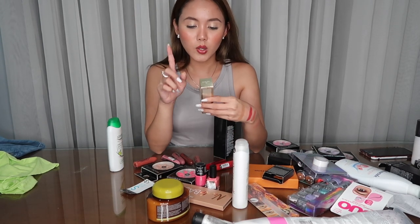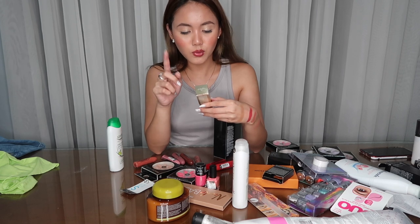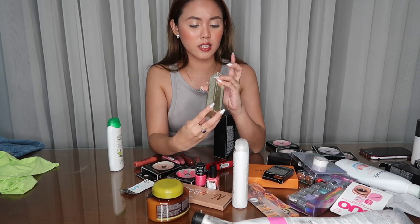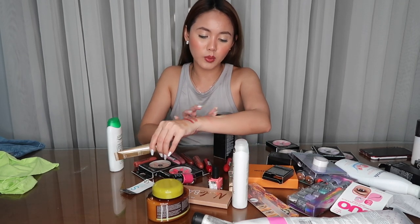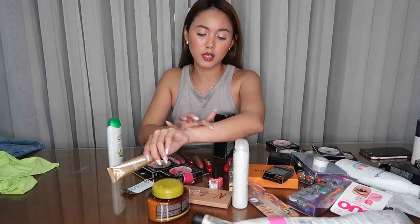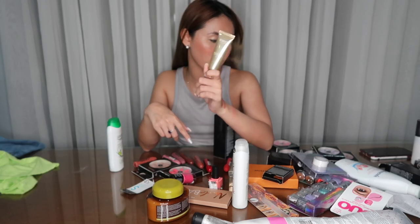Next naman is this Kiko Milano Ocean Feel Fluid Foundation in the shade 03 Light Beige. I like this foundation — it's super lightweight and parang skin mo lang. If may mga dark spots kayo, blemishes, mga imperfections, you need to use concealer kasi hindi niya maka-cover yung imperfections.